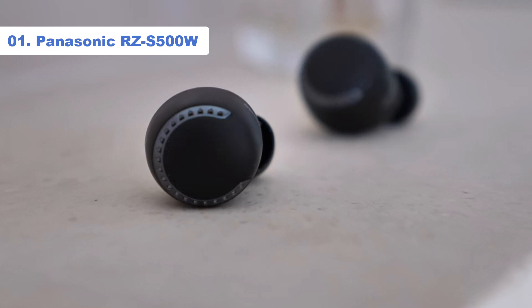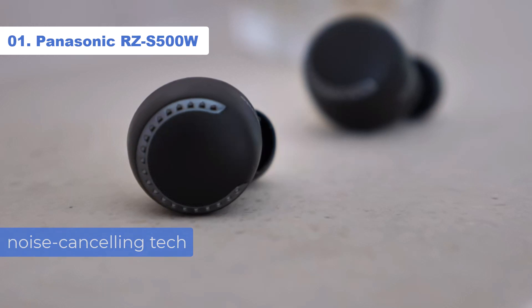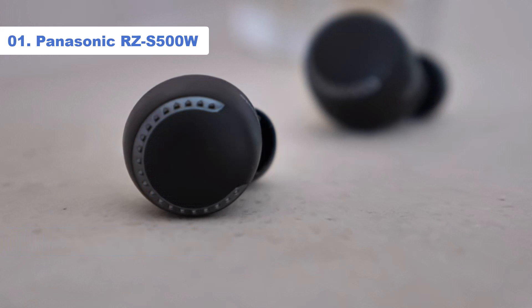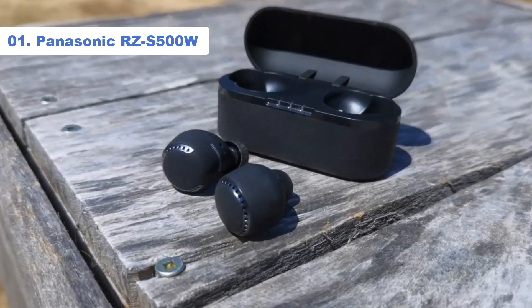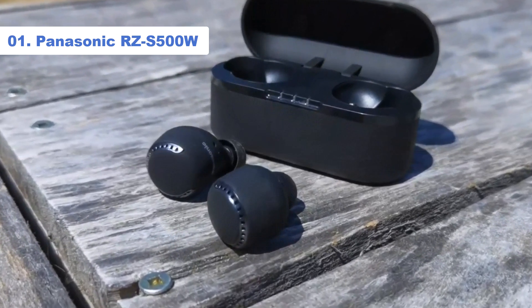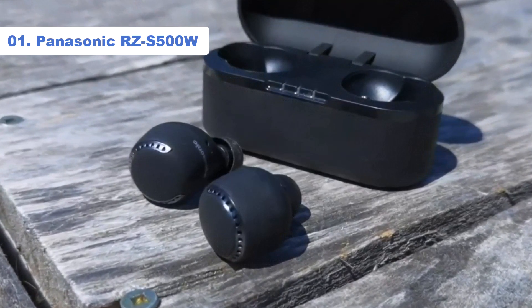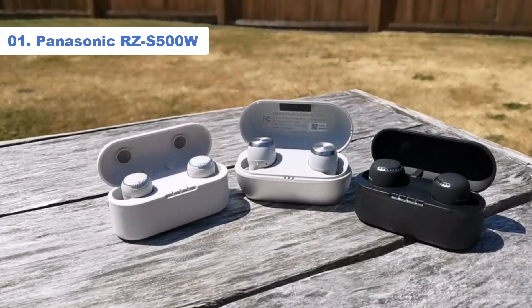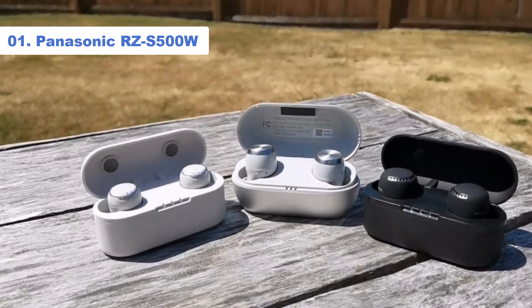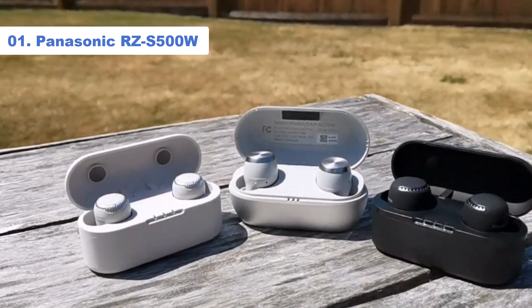Specs are thorough, with noise cancelling tech, an ambient mode, twin mics for voice calls, and battery life that totals 19.5 hours — 6.5 hours from the buds and 13 hours from the charging case. A 15-minute USB-C quick charge can deliver 70 minutes of playback. The touch controls on each bud are responsive and intuitive, allowing you to control your music and switch between noise cancelling modes with zero fuss.